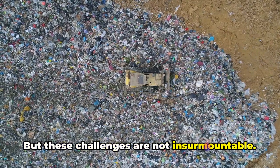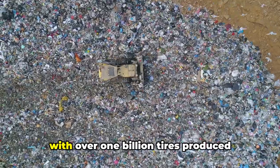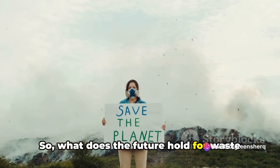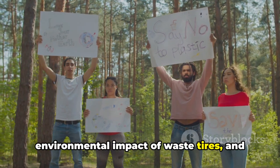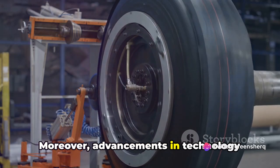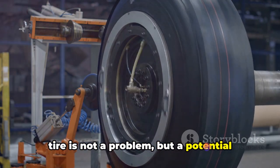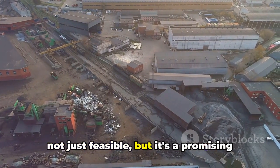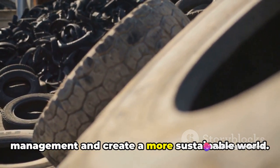These challenges are not insurmountable. Government subsidies and private investments can help offset the setup costs. As for the supply of waste tires — with over 1 billion tires produced globally each year, we're not running out of raw material anytime soon. With increasing awareness about the environmental impact of waste tires and the growing push for sustainable solutions, waste tire pyrolysis is poised to gain more traction. Advancements in technology could make the process even more efficient and cost-effective, and waste tire pyrolysis is a promising solution for the global waste tire problem.